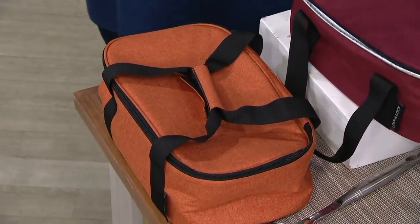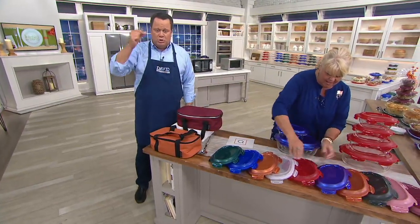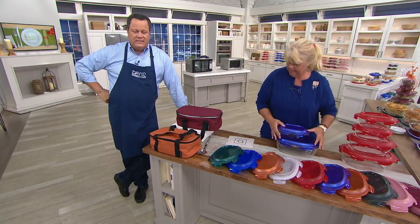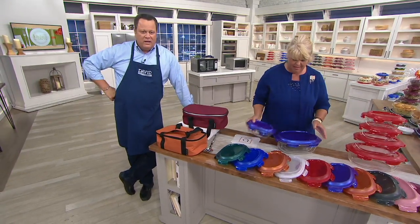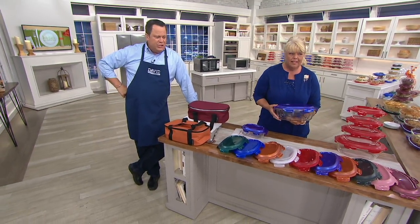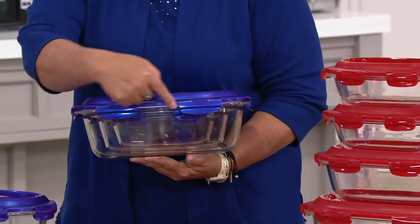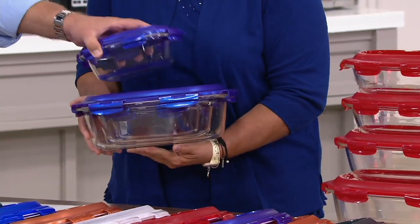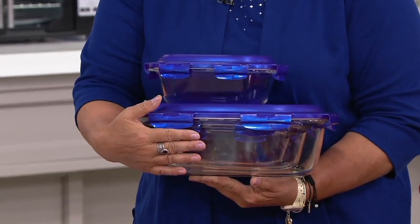Everybody is so excited in the final eight minutes of our show. This is an opportunity for you to pick it up tonight with great Easy Pay — five easy payments on your credit card. These containers will nest — three of the containers will nest with their lids, and your final one will fit right on top. The four-quart, two-quart, and one-quart all nest with their lids.